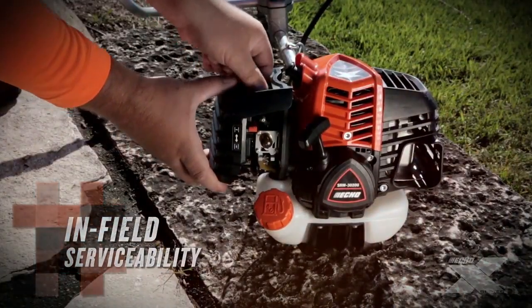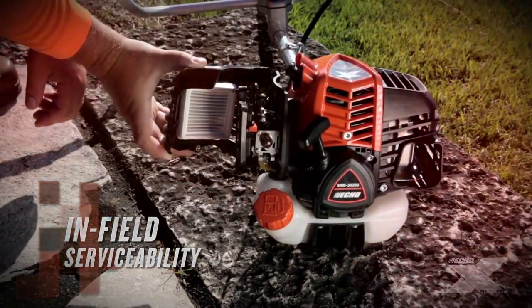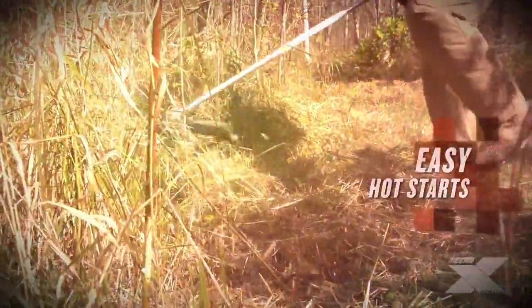The SRM3020U's air filtration system also features tool-less access for convenient in-field servicing. The SRM3020U has easy start-ability, especially for restarts in hot, dusty climates.